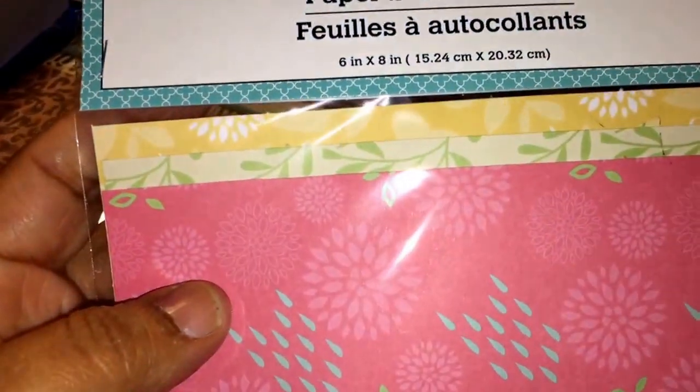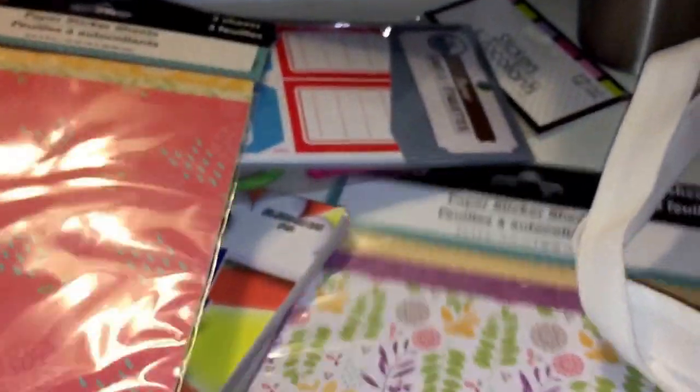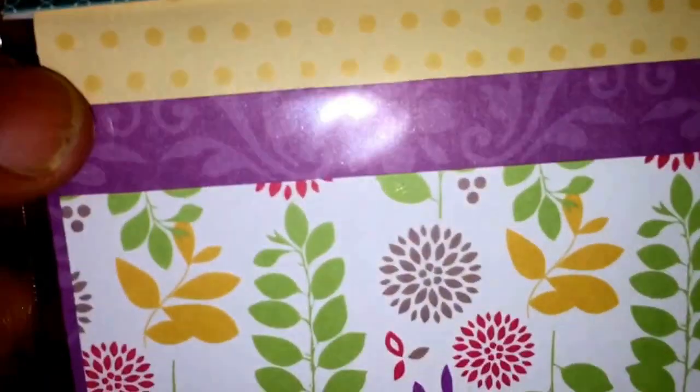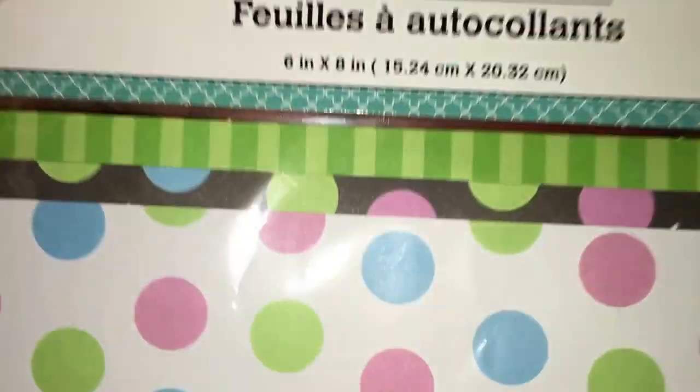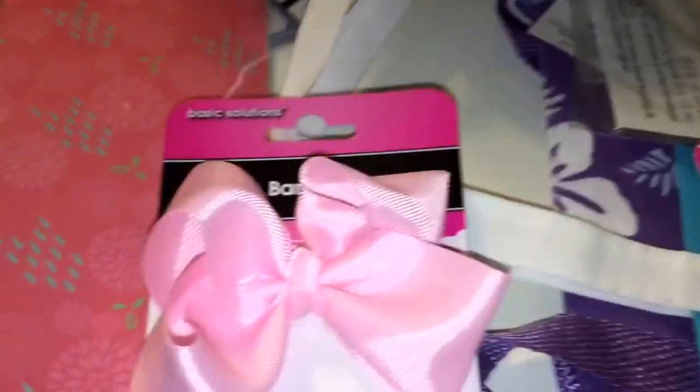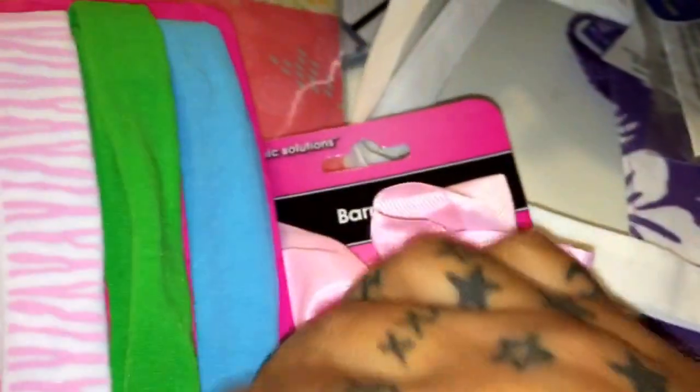So I got some animal print sticker paper, and this one — I don't know what kind of print it is but it's cute. Here's some more print — it comes with all three sheets, a whole full sheet. I can get a lot out of those for a dollar, and they're already stickers, so that's awesome.